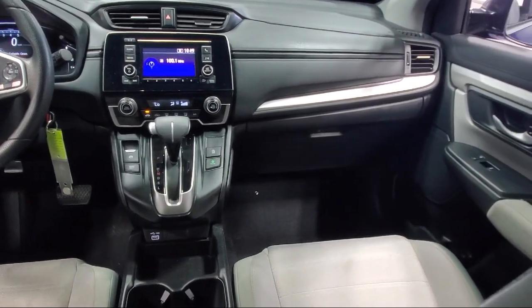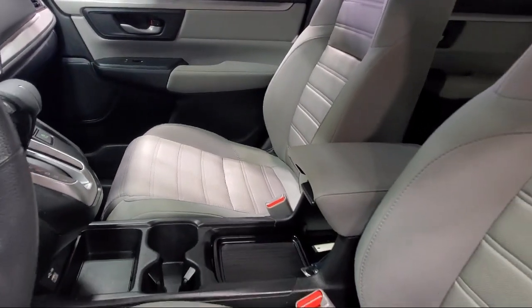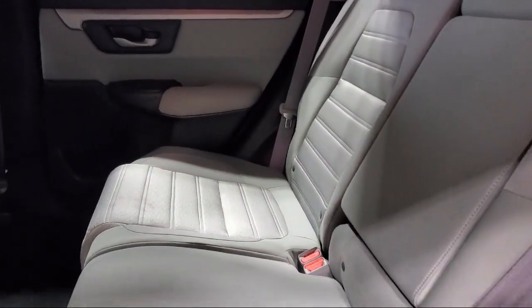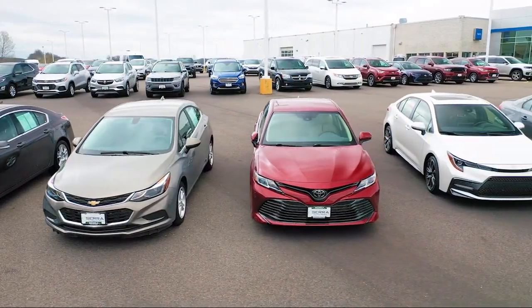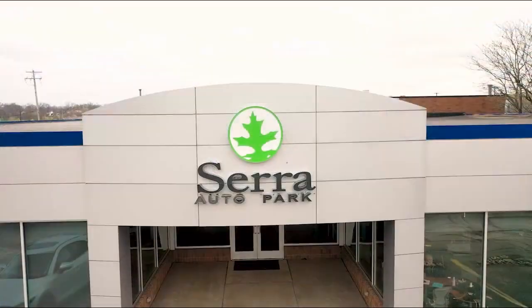Here at Serra Auto Park, customer satisfaction has been our only priority since 1957. We want our customers to be customers for life, so we go above and beyond expectations in the automotive industry. From our manufacturer awards to our 4.8 star Google rating, our customers tell the story. Serra Auto Park is the best place to purchase your next vehicle. Come see us today.